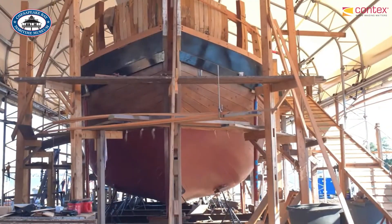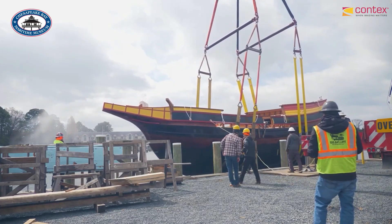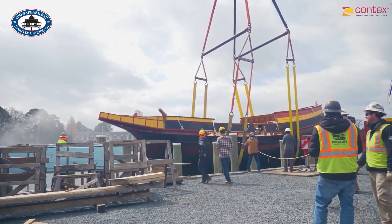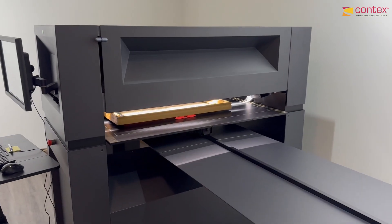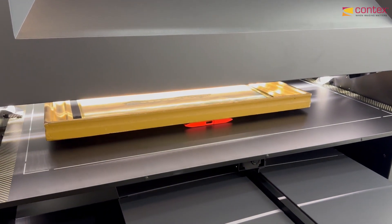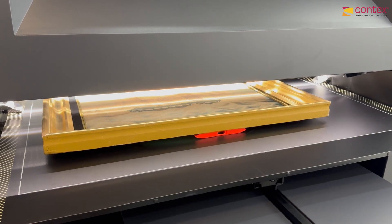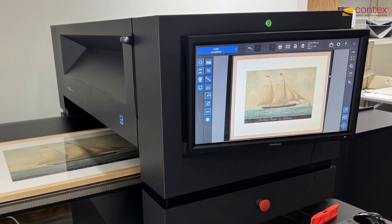Specifically for institutions that have paper materials that are used and fragile, I would say this is going to be the best digitization software available. If you have the space and you have the funds, this is definitely the scanner to use. And even for artwork, if they have a large collection of art, I would say this is a really amazing piece of equipment. So I would definitely recommend.